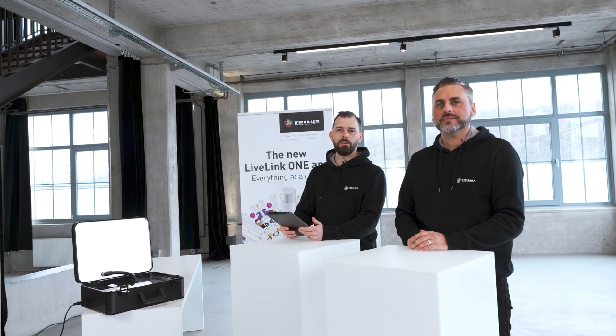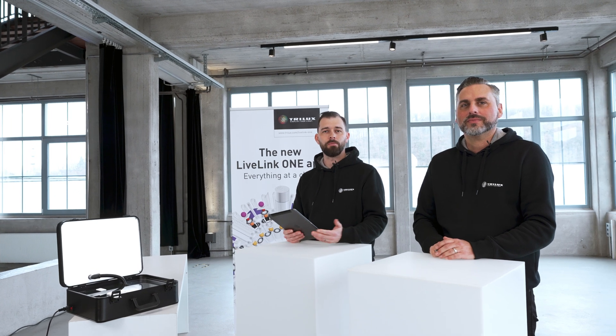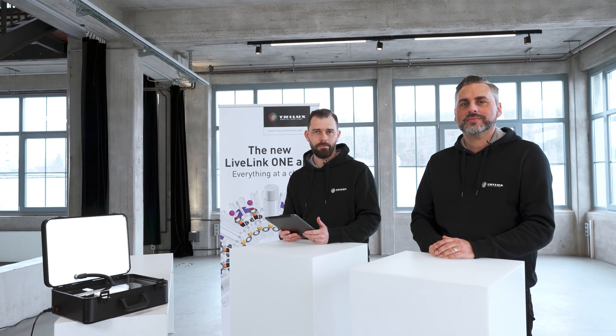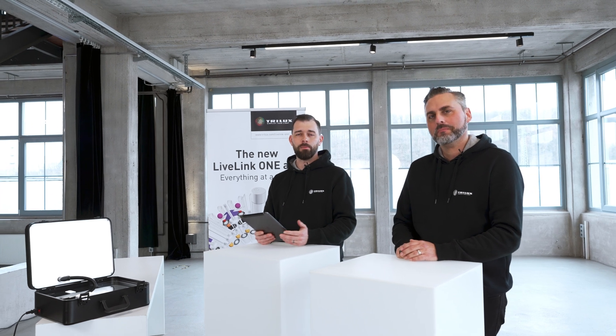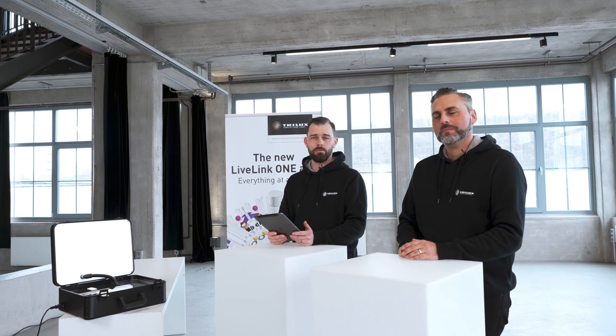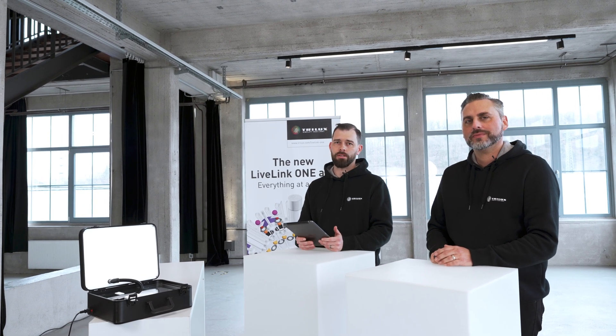With the new Live Link 1 app, you can commission and control entire lighting systems efficiently and easily. With innovative functionalities such as the plug-and-play function or the multi-room function, we support you no matter how complex your project is.